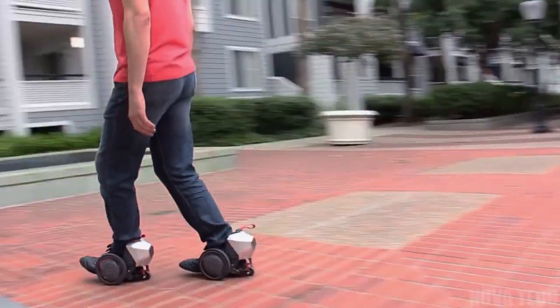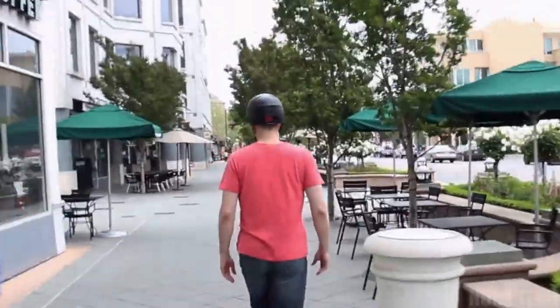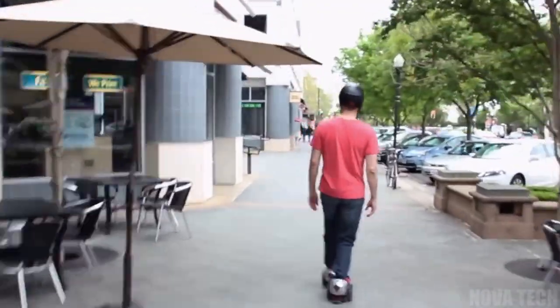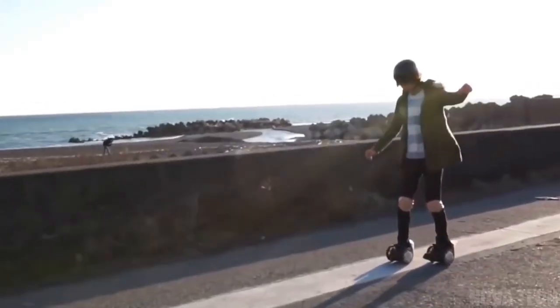Each full charge can take you up to 10 miles, so you've got plenty of time and charge to explore the neighbourhood, visit friends, or enjoy some summer weather, all without breaking a sweat. Pretty cool.